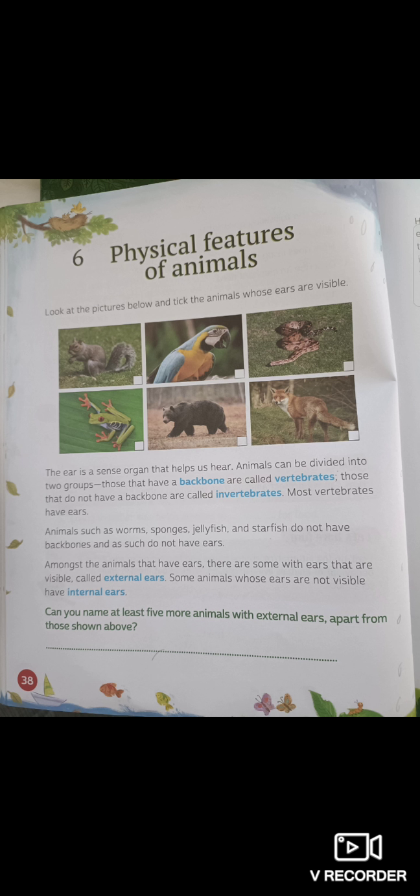Most vertebrates have ears. Animals such as worms, sponges, jellyfish and starfish do not have backbones and as such do not have ears. Amongst the animals that have ears, there are some with ears that are visible, called external ears. Some animals whose ears are not visible have internal ears.